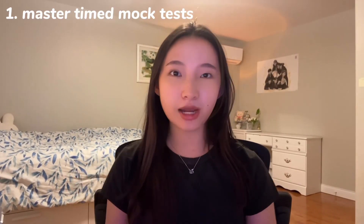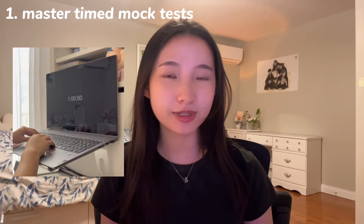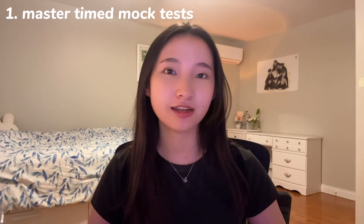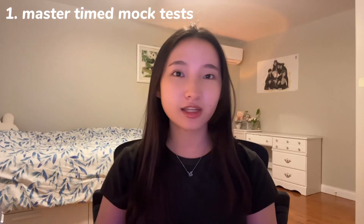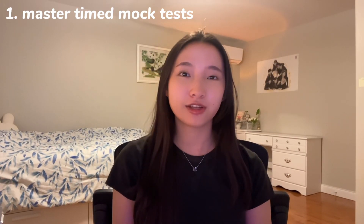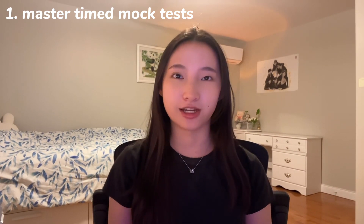Number one: master timed mock tests. Practice how you play. Simulate exam day with timed mock tests. You can start with a full 60 minutes to tackle a mock test — ask your teachers or find one online. As you improve, try to cut down the time. If you can ace a mock test in just 30 minutes, think about how much confidence you'll have on test day when you have twice the amount of time.